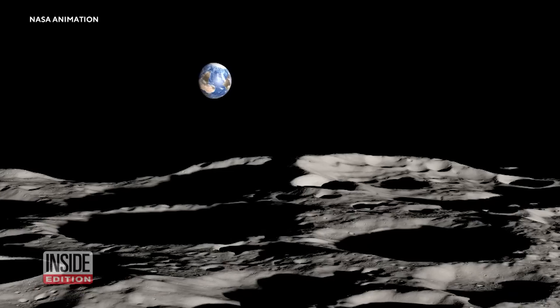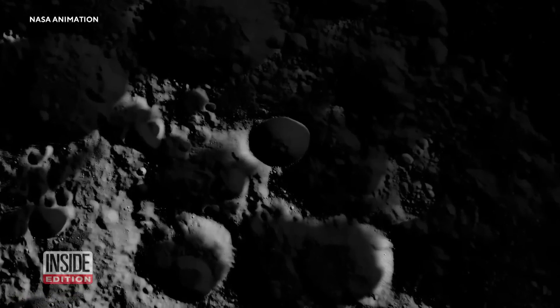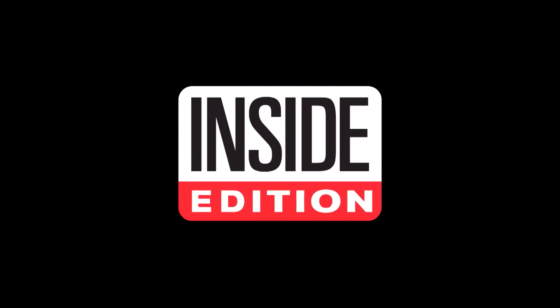The Artemis 3 mission to the south pole of the moon is slated for 2025. This is Inside Edition Digital.